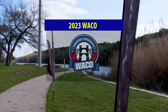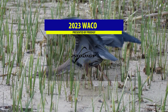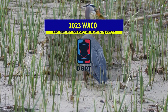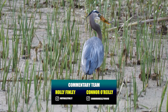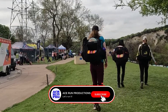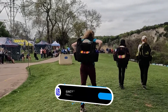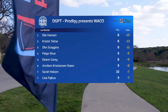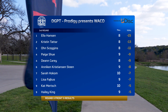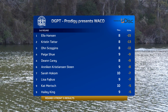Howdy partners and welcome to the 2023 Waco Annual Charity Open presented by Prodigy. This is the second stop of the disc golf pro tour, an elite series event. My name is Holly Finley and I'm Connor O'Reilly. Today we're on the back nine of Brazos East with Ace Run Pro. The back nine is going to be the harder of the two nines, featuring six holes that are harder to score.